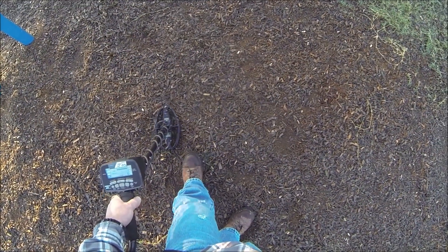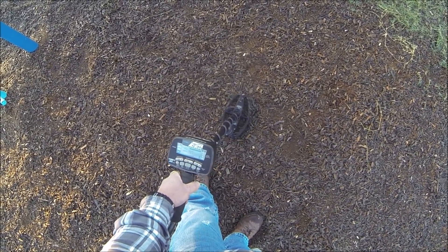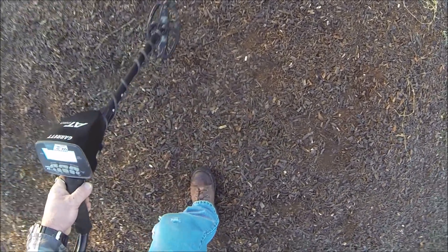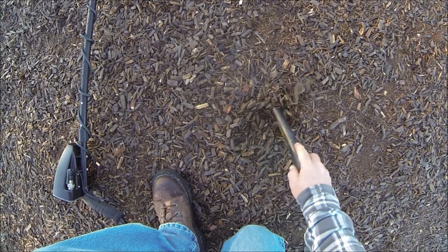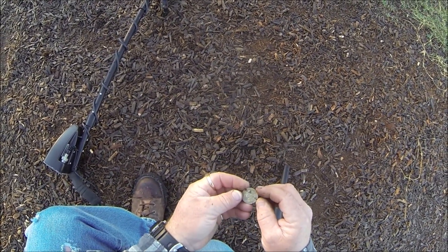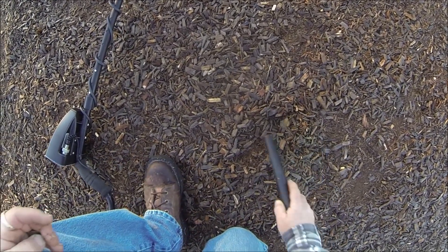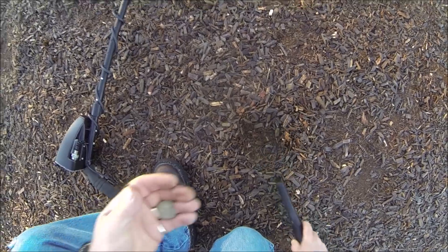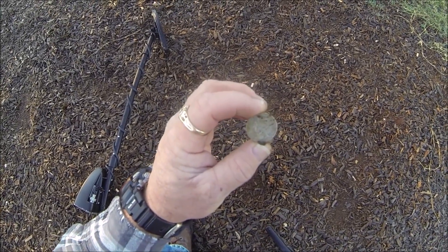Check this one out in the tot lot — a 90-91. What in the world could that be? Just a quarter. Come on, that dude is coming in awful high to be just an old 1979 quarter. I guess that's what it was. On to the next.